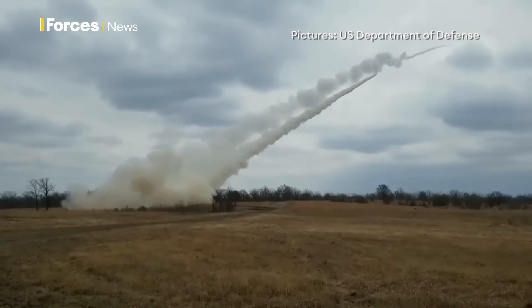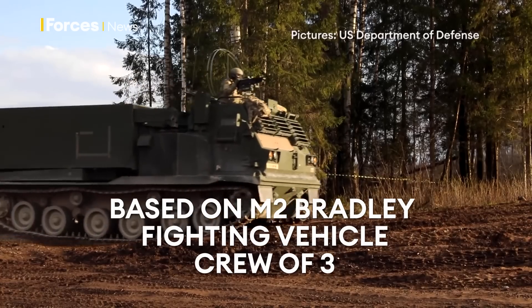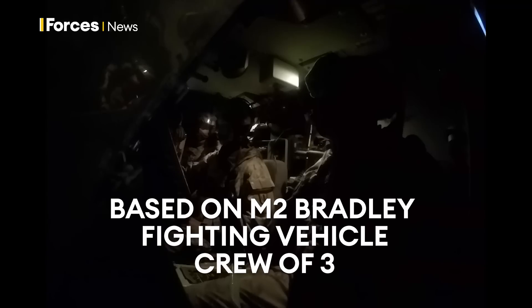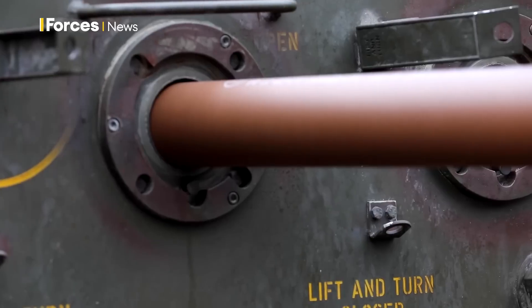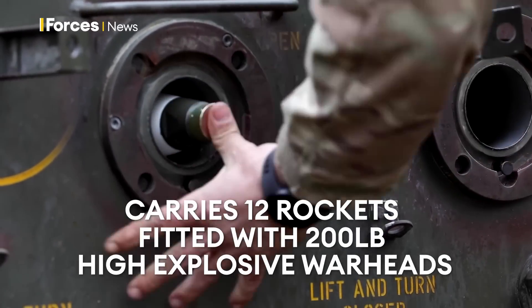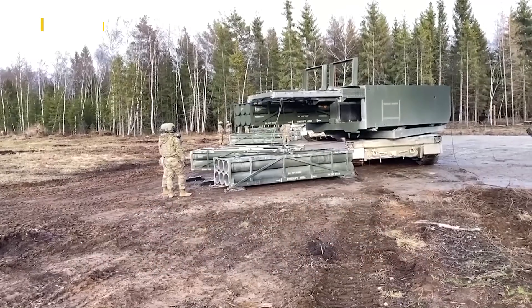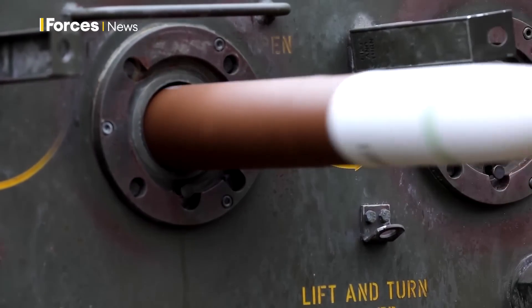A self-loading launcher is mounted on the chassis of an M2 Bradley fighting vehicle, which can travel at up to 40 miles an hour. It's operated by a crew of three. The guided missile launcher carries 12 rockets, each fitted with a 200-pound high-explosive warhead, and it can fire them individually or in ripples.